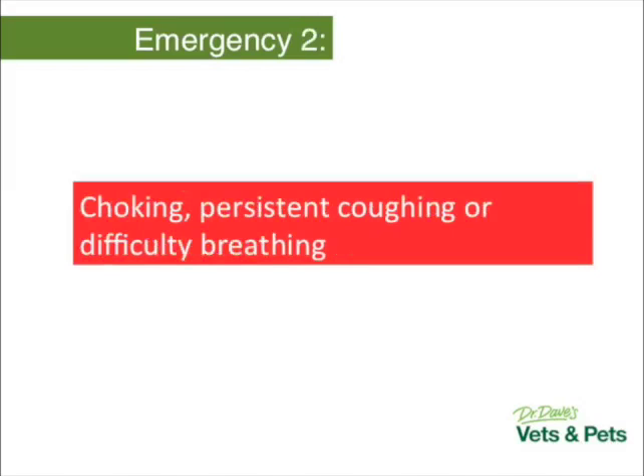Emergency two: choking. A persistent cough — not your dog hacking something back up once, but a cough that just keeps going — and this goes for cats as well. It's actually really hard to know if your cat is coughing, sneezing, or just doing something weird. Cats will stick their elbows out, put their head down, and do this sort of half-gag, half-sneeze, half-cough. A cat coughing persistently can be a real big problem. The classic thing we're looking for is asthma, which can rapidly progress to a life-threatening situation in cats.